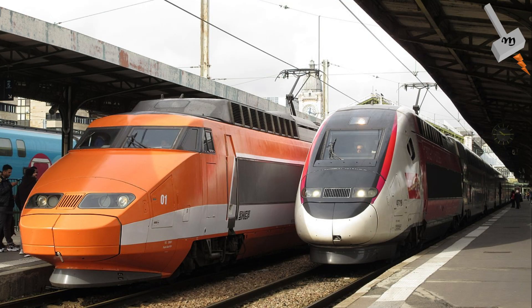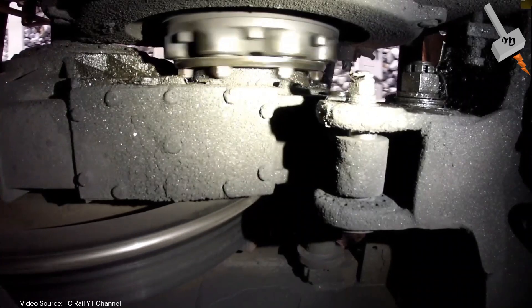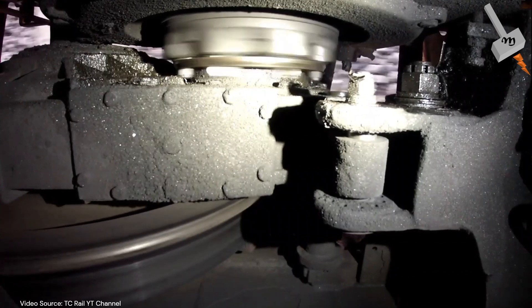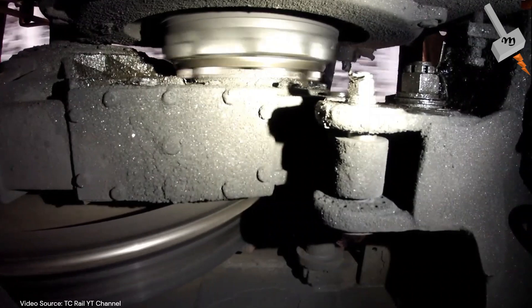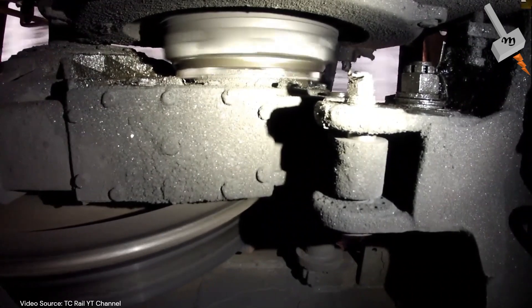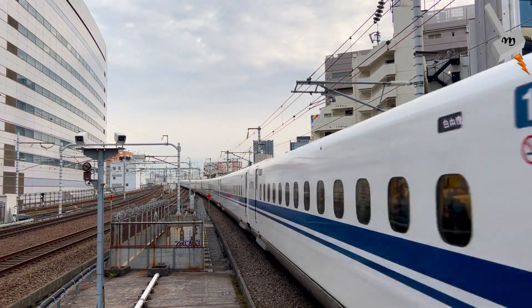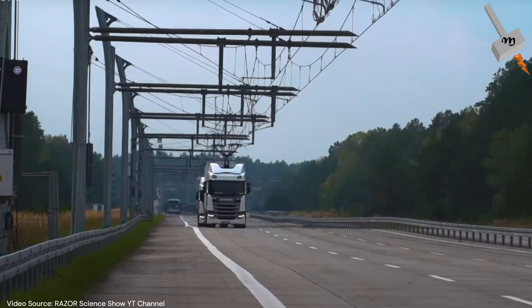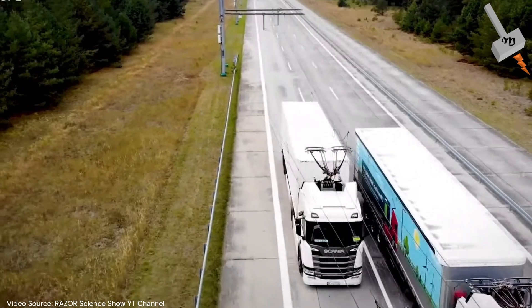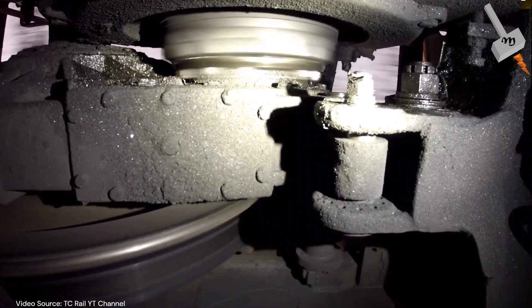From locomotives to electric vehicles, traction induction motors are the driving force behind some of the most cutting-edge technologies of our time. Their versatility, efficiency and reliability make them a top choice for engineers and innovators. So the next time you see a high speed train or an electric vehicle silently cruising down the road, remember that is thanks to the incredible power of traction induction motors.